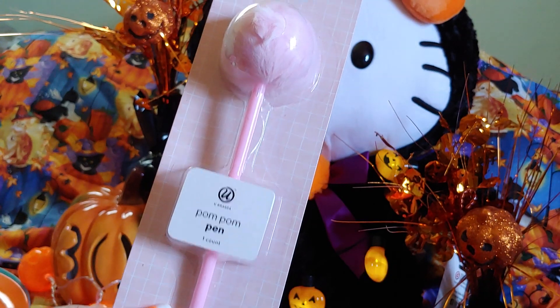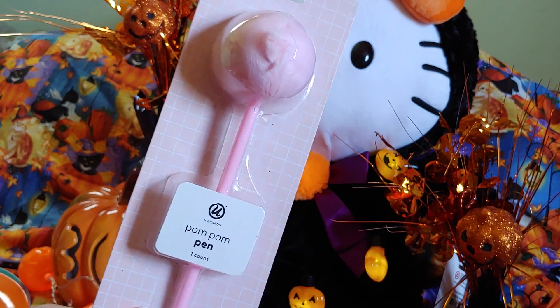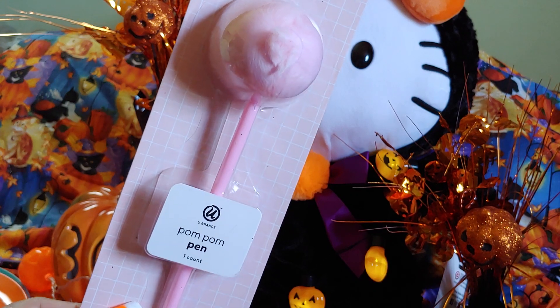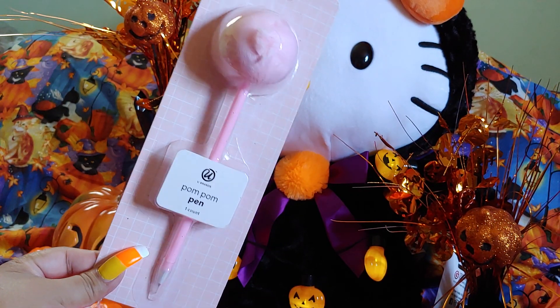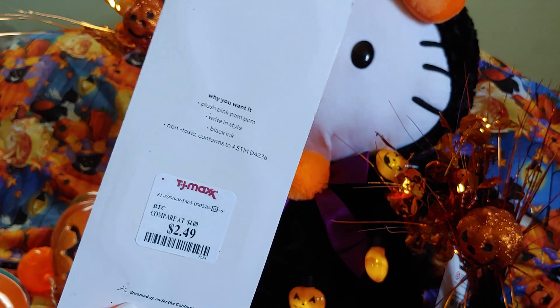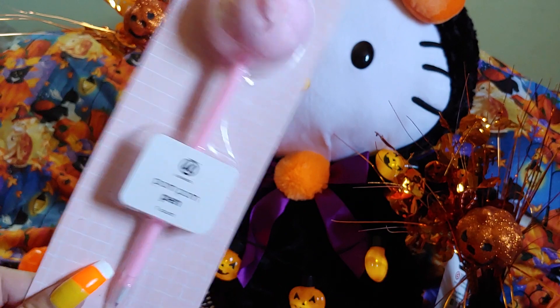Then I went to TJ Maxx a few weeks ago and got this pink pom-pom pen. It came in a teal or mint green color too, but I just got the pink one — it's all pink, the pen part and the pom-pom part. I really love pom-pom pens. It was $2.49 and has black ink.